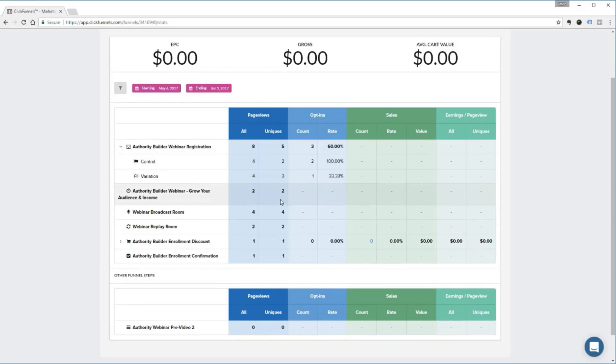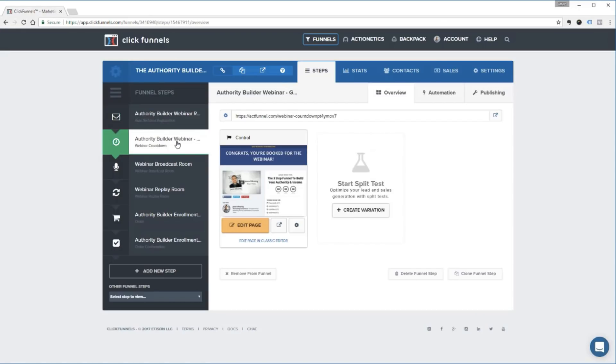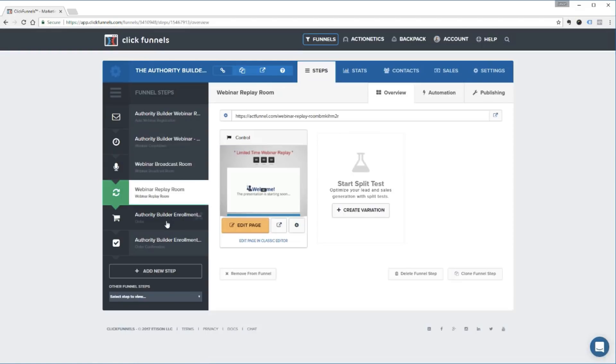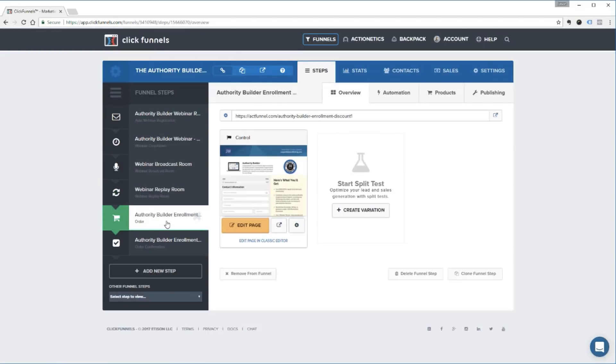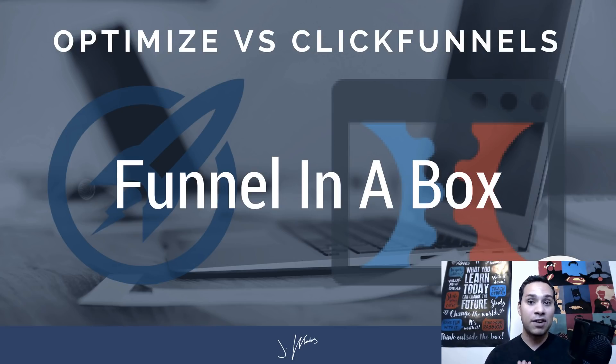Number one is the funnel in a box — it is so, so nice. This is where ClickFunnels shines: you have your sales pages, your landing pages, your shopping cart, and your membership website all in one fell swoop on one platform. You don't have to worry about any integrations. Of course, when it comes to integrations, ClickFunnels isn't all that great — but we'll talk about that in the top five reasons OptimizePress is better than ClickFunnels. For now, ClickFunnels wins in this video simply because it is a funnel in a box, and it's hard to beat the price of $97 a month for everything you get, especially if you pick up one of those special offers with the free training mentioned in number five.